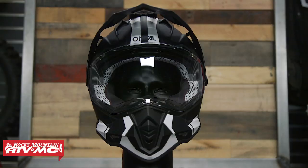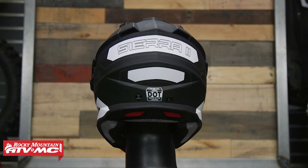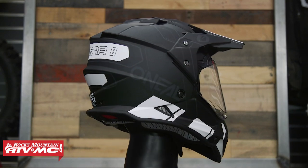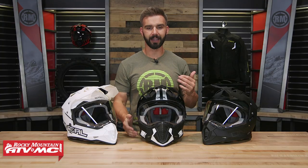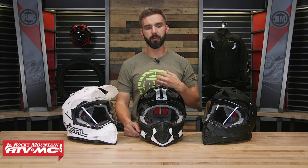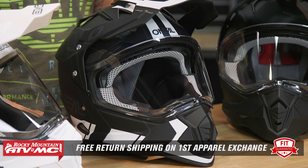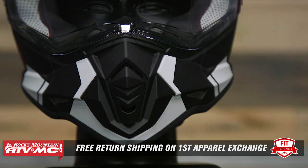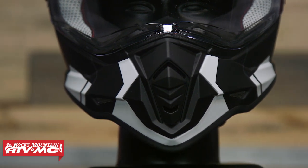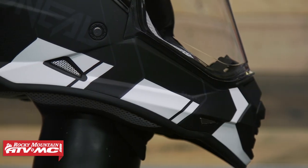First helmet in the lineup is the Sierra 2 from O'Neill Racing. What I love about the Sierra 2 is the price point — you're at $134, so it's a very affordable helmet to get into. At that price point, you're DOT and ECE certified with a polycarbonate shell. It's a very comfortable helmet; I like the comfort liner on the inside. Fitment's true to size. All helmets are a pair of items, so if you're not happy with the size or fit, send it back in brand new, unused condition and we'll give you free shipping both ways on your first exchange.